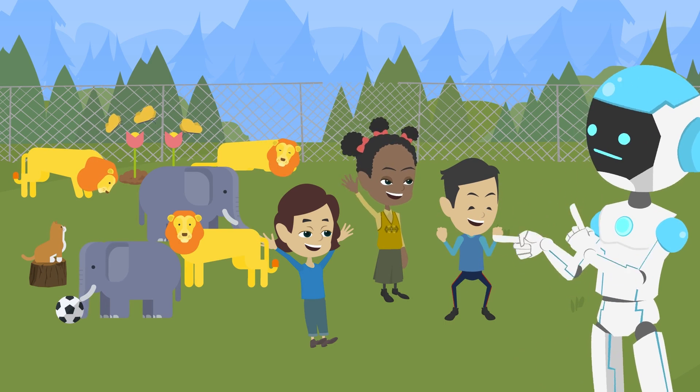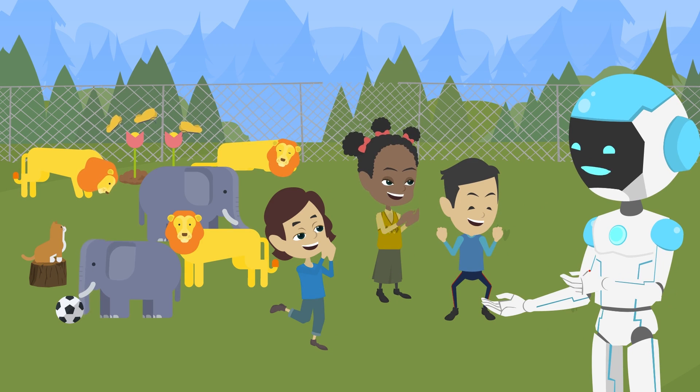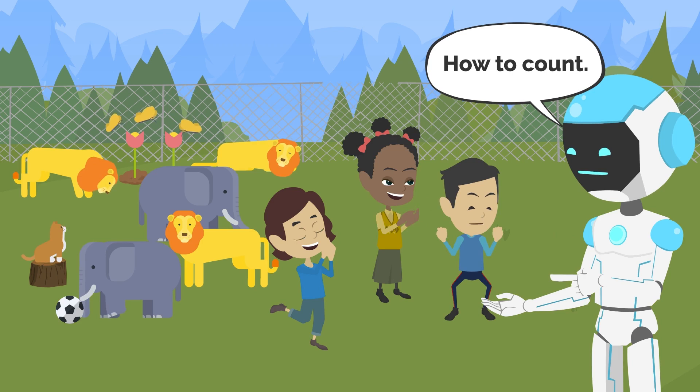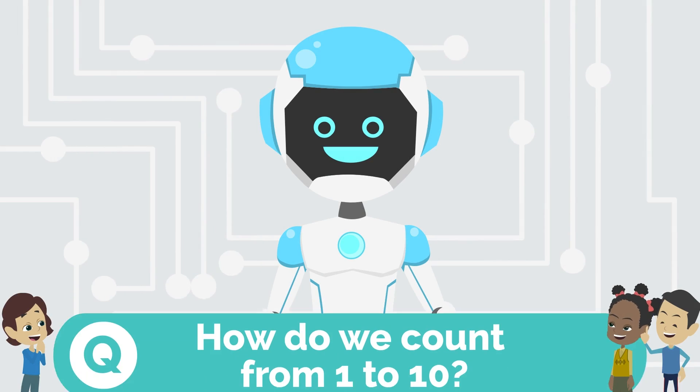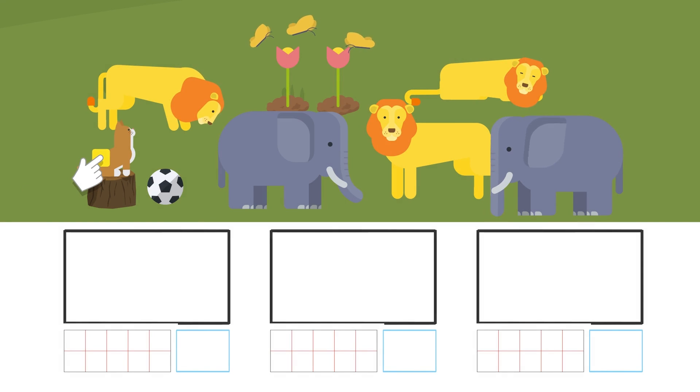Hi, are you in trouble? Hi Hill. Today you are going to learn how to count. How to count. Sounds fun. How do we count from 1 to 10? There is one cat. There is one ball. And there is one block, okay? There is one cat, one ball, and one block.